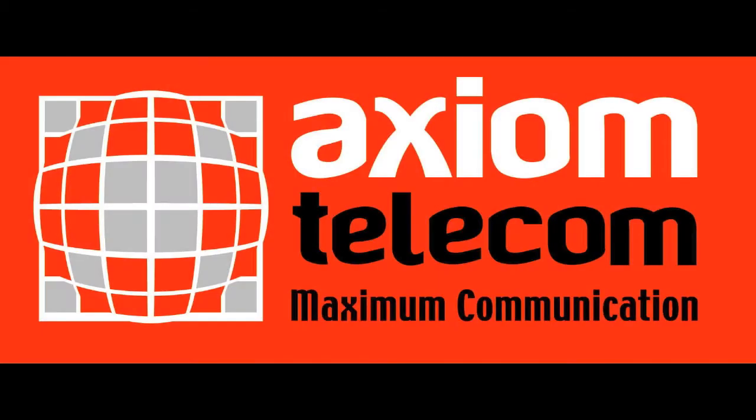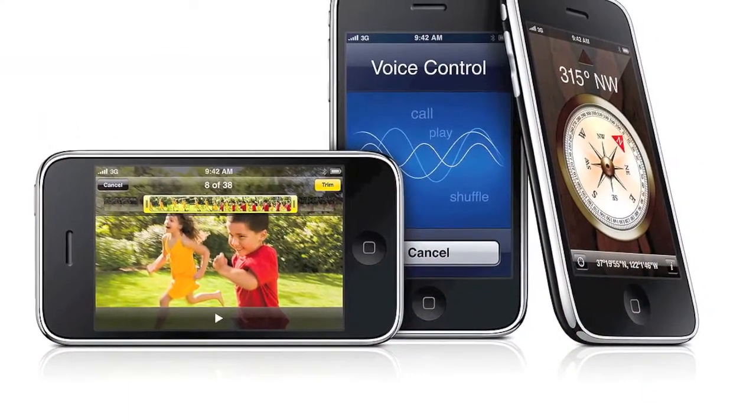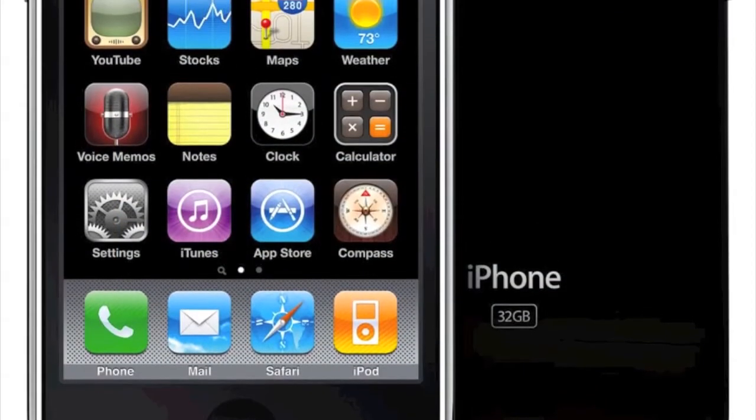Hey everyone, this is Mohamed for Axiom Telecom. The iPhone 3GS has a lot of great features that most users might not be aware of. In this video, we're going to show you some of the most useful tricks you can do on your iPhone 3GS.